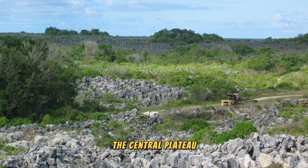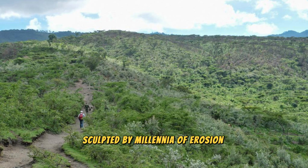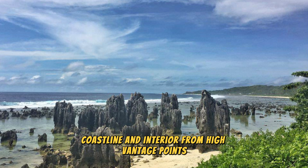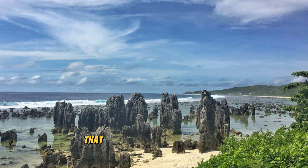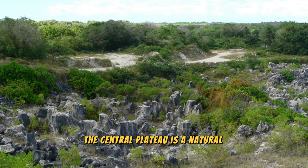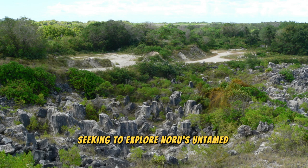Explore the rugged beauty of Nauru's Central Plateau, a vast expanse of ancient coral pinnacles and limestone formations that rise dramatically from the surrounding landscape. Trek through rugged terrain and dense vegetation to discover hidden caves, sinkholes, and rock formations sculpted by millennia of erosion and weathering. Marvel at panoramic views of the island's coastline and interior, and encounter unique plant and animal species adapted to this harsh and arid environment. The Central Plateau is a natural wonderland for outdoor enthusiasts and adventure seekers.